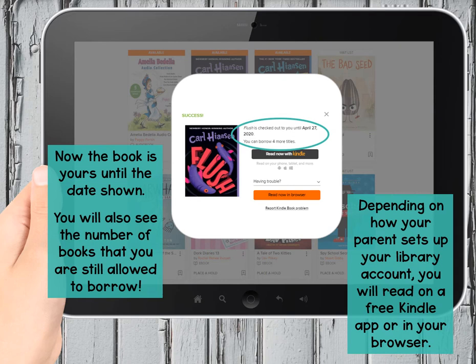You'll also have to make a choice to 'Read Now with Kindle' or 'Read Now in Browser.' If you already have a free Kindle app on your device, I'd choose that one, but your parents can tell you which is best for you — follow their advice. If it gives you the choice of EPUB, you're going to need an Adobe app for that one, and I'm not as familiar with it because I always use my Kindle.